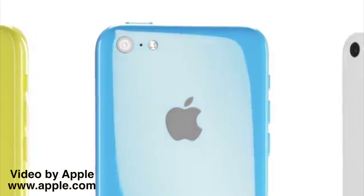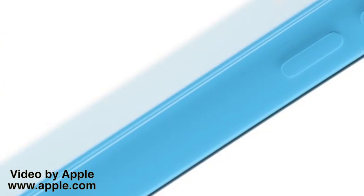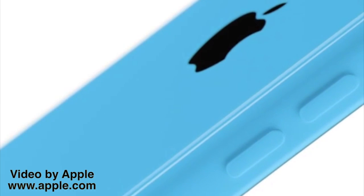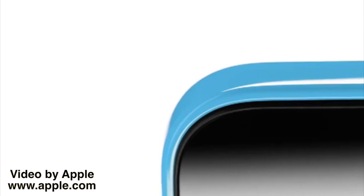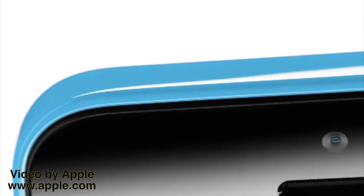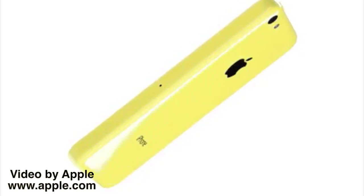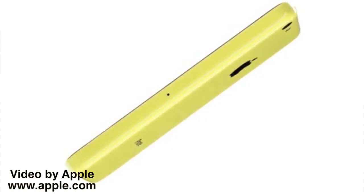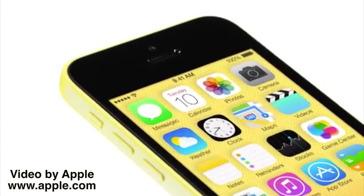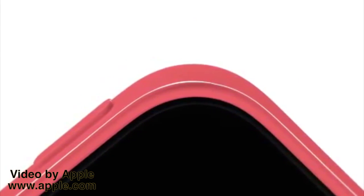iPhone 5C is beautifully, unapologetically plastic. Multiple parts have been reduced to a single polycarbonate component whose surface is continuous and seamless. I think that designs with a real coherence are the result of developing form, material and colour in unison. Each element informing and in many ways defining the other, creating a significant and a meaningful design.